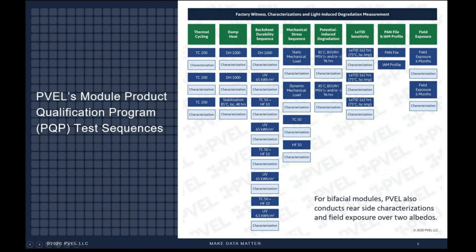In August 2019, PVEL released the most significant update in the history of the PQP. Changes to the program include new tests for backsheet durability, light and elevated temperature induced degradation — or LETID — and mechanical stress. Because these new tests were introduced midway through 2019, the top performers for these new tests are not ranked in the 2020 scorecard. Instead, we included case studies for the backsheet durability sequence and our LETID test, which I'll talk about more in a few minutes.